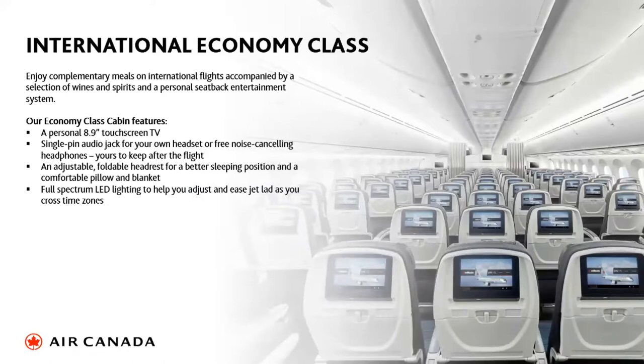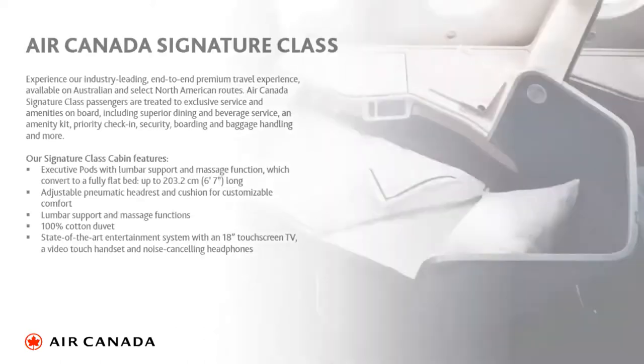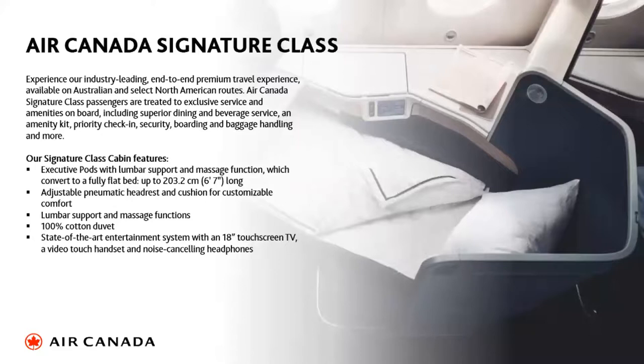In economy class, the aircraft currently on this route is a 777, which allows for a three-four-three configuration. All seats have touchscreen video. We're also fortunate to have a premium economy cabin — a small cabin of only three rows. The first two rows have footrests; the first row has no footrests but has greater space. Premium economy offers a larger seat, extra legroom, and priority airport services.